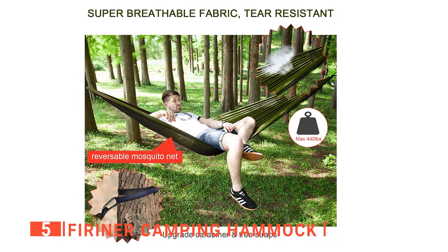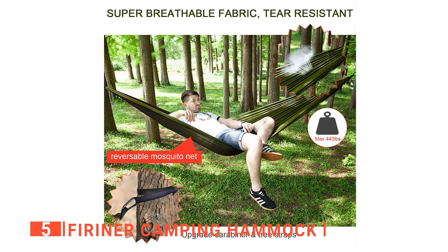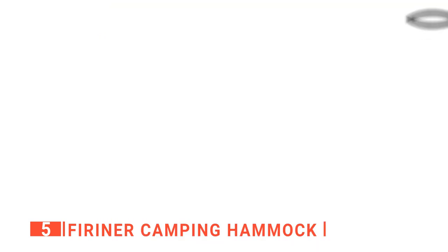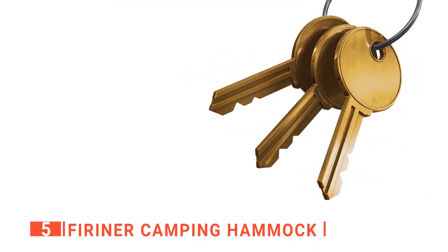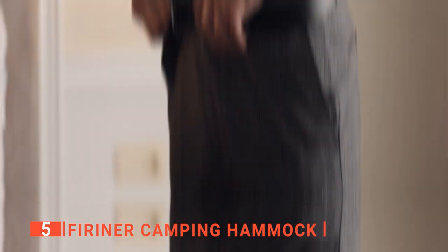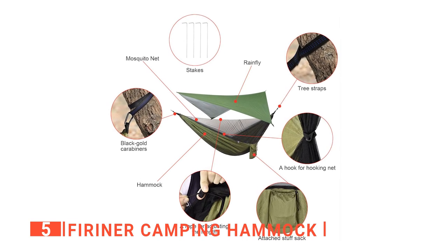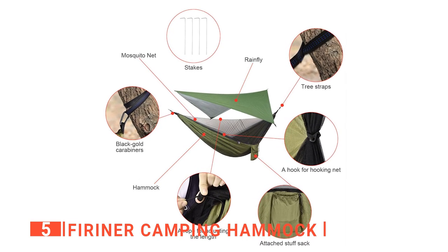The Furriner camping hammock holds up to 440 pounds, but it's recommended that no more than one person use it at once. Additionally, I want to caution you that sharp objects such as keys or jean buckles have been known to tear the hammock fabric. However, the Furriner is made of thickened 210T taffeta nylon fabric, which is quite strong and durable.